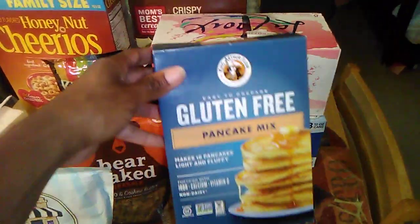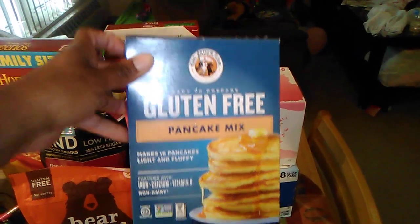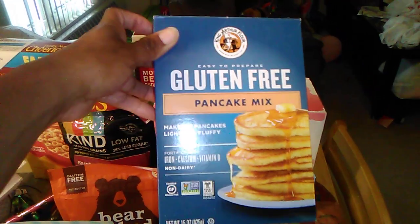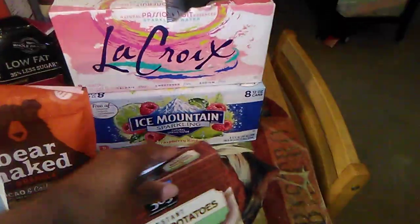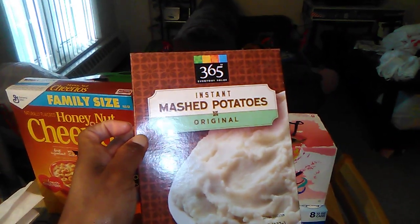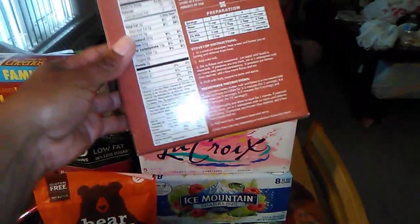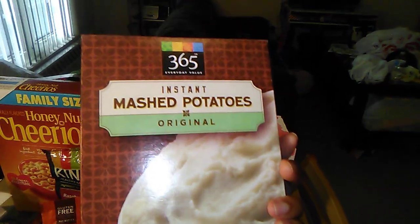I have King Arthur's Gluten-Free Pancake Mix. I bought this a while back but I think it was a bit too sweet for me, so I didn't really care for it — but if you want to try it, here it is. I also have the 365 brand from Whole Foods — instant mashed potatoes. It's just dehydrated potato, that's all. It's a healthier version without all the added stuff.